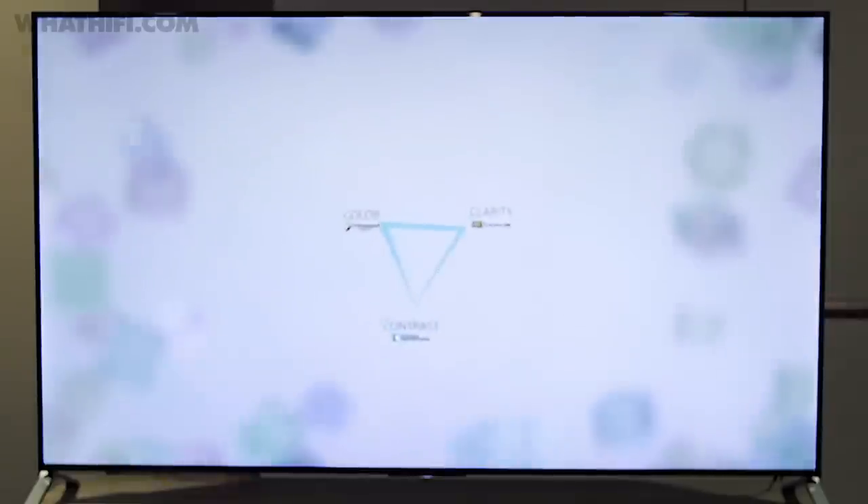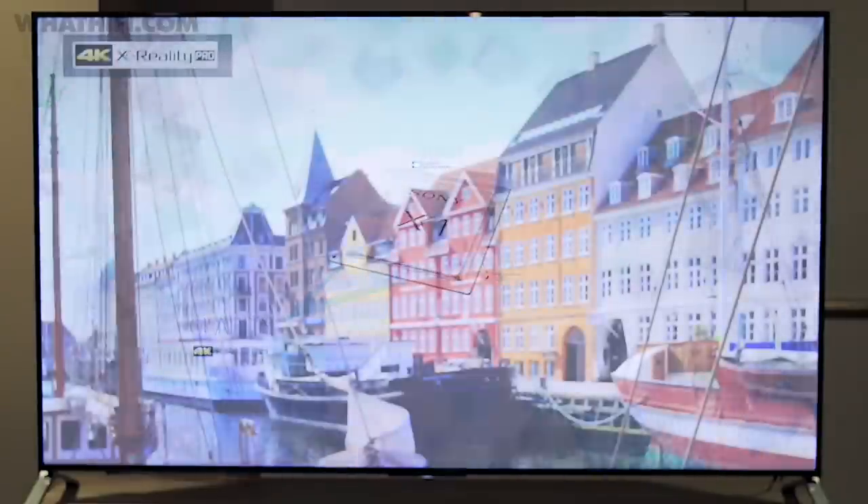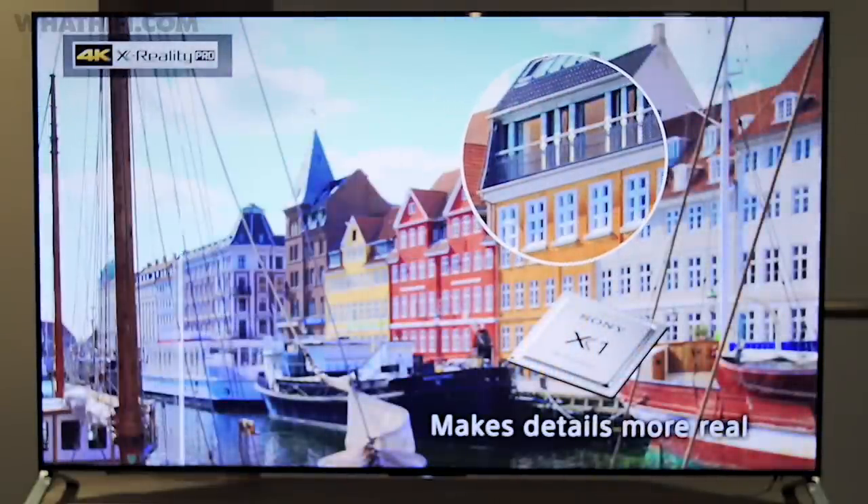At the heart of the X90C lies Sony's new X1 picture engine, which Sony claims analyzes and optimizes the incoming picture. It takes into account the type of content being fed to it and applies any necessary processing.